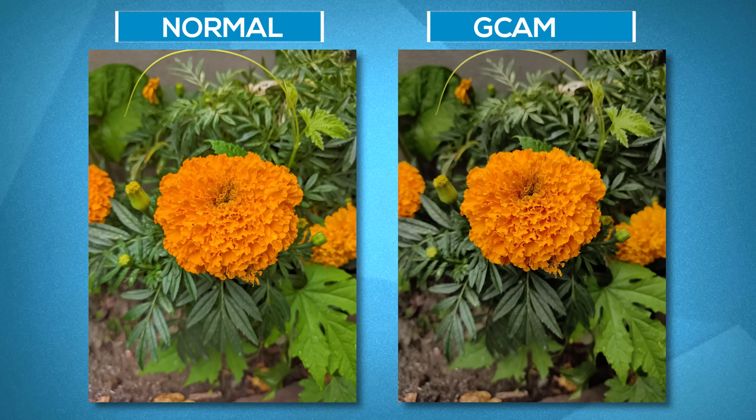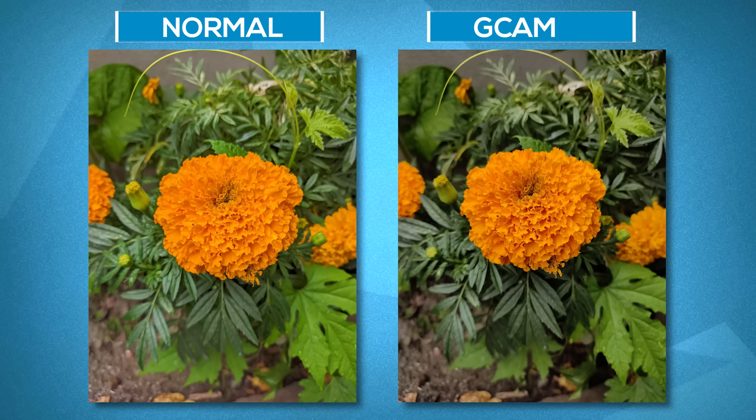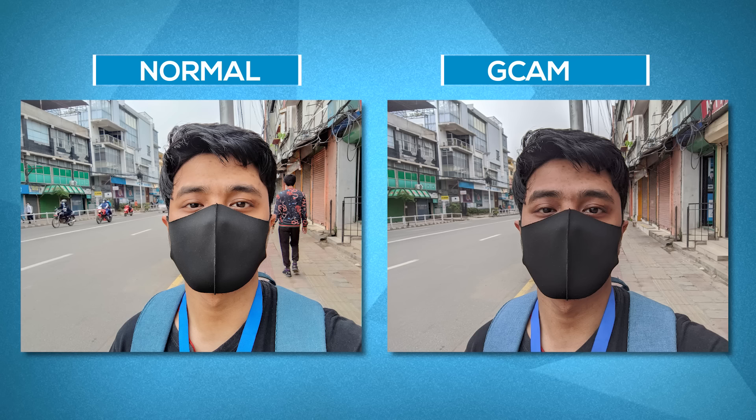We also installed a Gcam mod on the Poco X3 Pro to see if it would bring any improvement. Luckily, it does. Normal images enjoy balanced saturation, well-managed highlights, and even better dynamic range in most instances. Selfie photos also look more natural from Gcam.